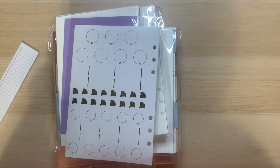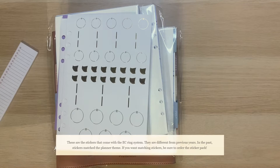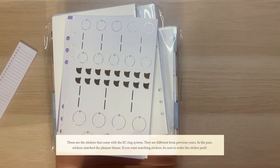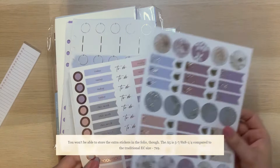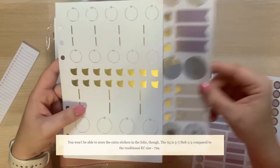It turns out that you actually do get some stickers with the ring system. However, these are much different. In the past, the stickers have always been themed to match the theme of the planner. So these were the stickers that came with the daily duo. So you don't get the themed stickers with the ring system anymore — that is why I ended up purchasing the extra sticker pack. Now I'll have the stickers to match, and then you get these with the ring system as well. Interestingly though, you won't be able to store these stickers in the ring system because this is for the 7x9 and this is for the A5 size.